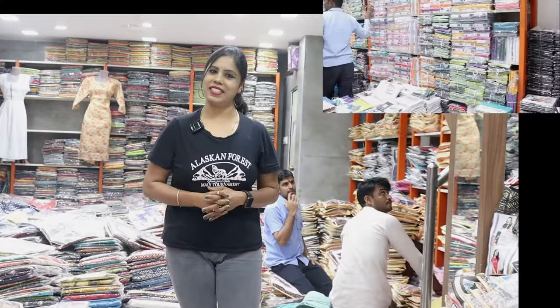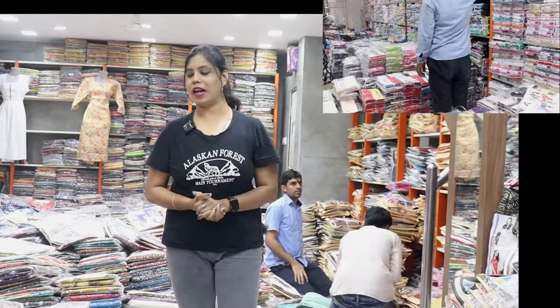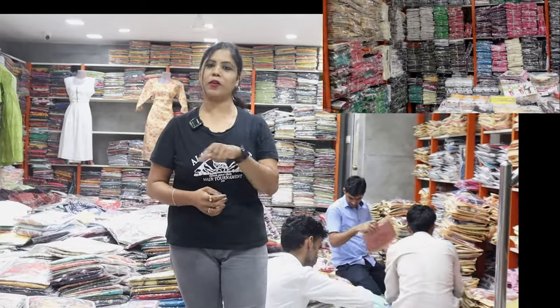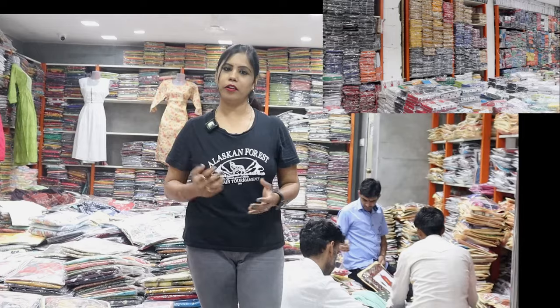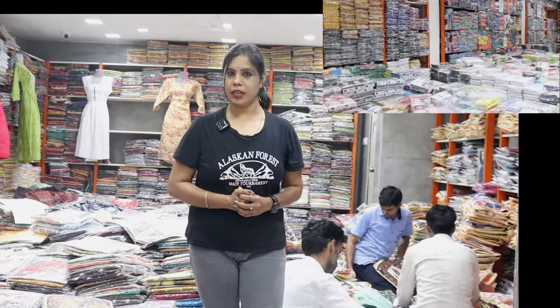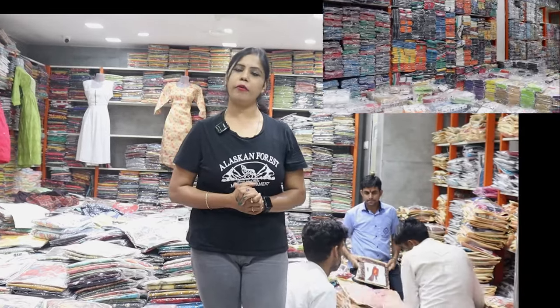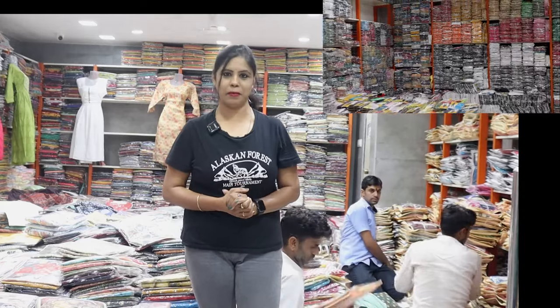We have videos and the latest collection. We have leggings and a visit here. We have contact number details in the description. We have all designs for our collection. We are sharing the designs. If you want to see that, take a screenshot. We have a video call for a minimum bill of 10,000 and a minimum of 5,000 bill.